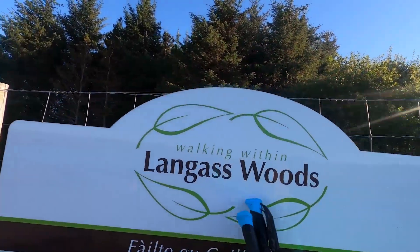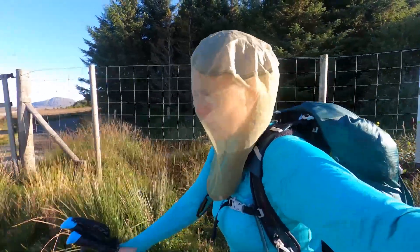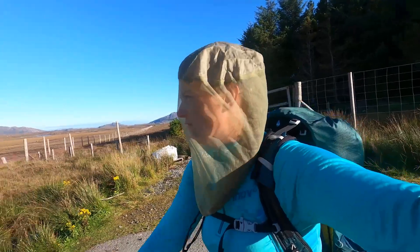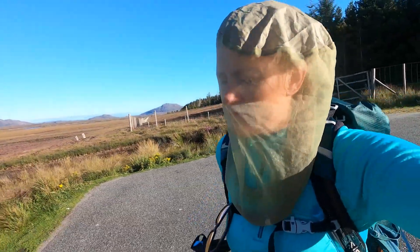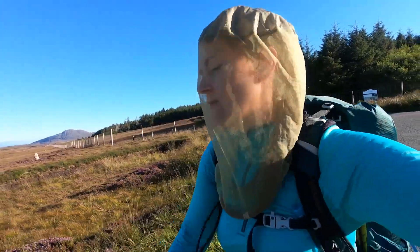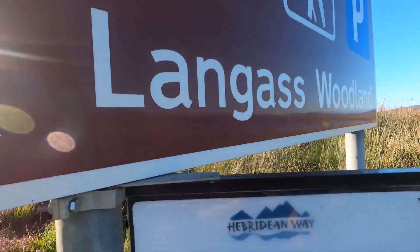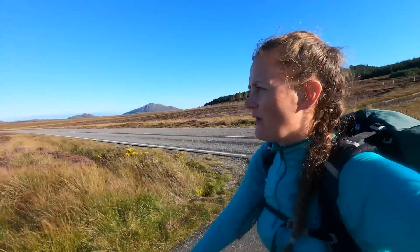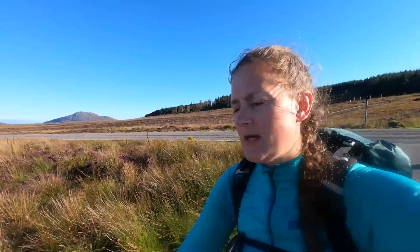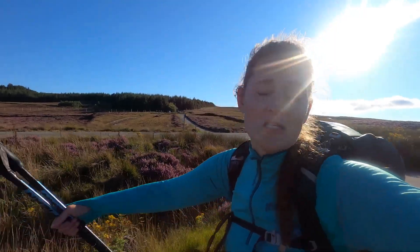We just walked through Langus Woods. Now we're heading down to the road — this is a bit of a long road walk, about five miles. On the road there's actually a path on the left-hand side you can walk on too, so I'm hoping it's a little bit softer than tarmac. It's 6pm now and our goal for today was Lochmaddy, which is five miles away. However, we don't think we're quite going to make it, so we're going to walk and keep our eyes peeled for a nice wild camping spot — hopefully with a breeze, nice and flat.